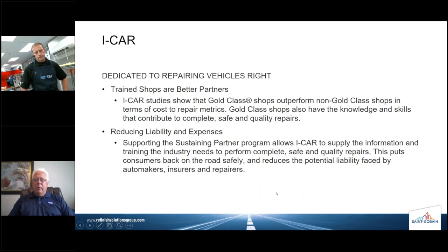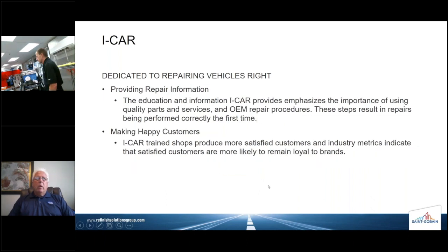Everyone knows about the liability issues in our industry. In Texas, about two or three years ago, there was a major watershed verdict rendered for repairs that were not made according to OEM recommendations — and none of us wants to be in a position of having that happen to one of our shops, let alone one of our family members. So we're dedicated to repairing vehicles right. The information and education that ICAR provides emphasize the importance of using quality parts and adherence to OEM repair procedures.